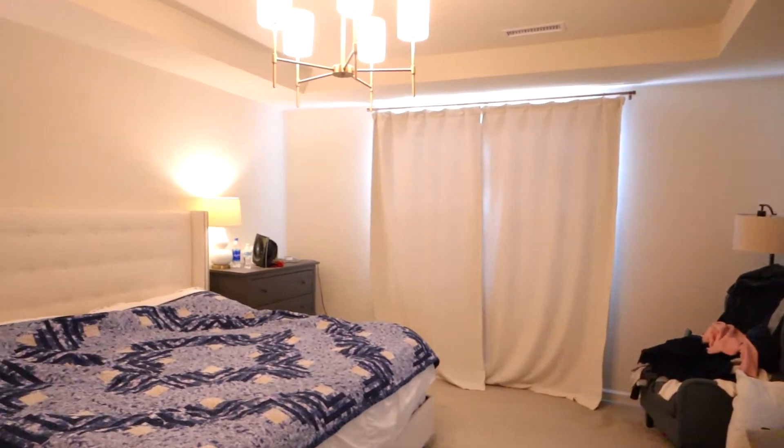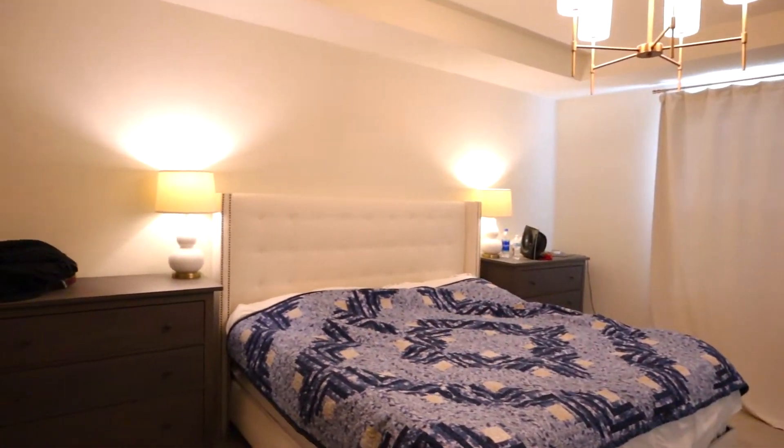The master bedroom is always the last to get done. I don't think it will take much to finish this room — maybe some molding behind the bed, paint, and a few pictures. We have some nice furniture already. Let's get cleaning, and if you need to clean your master bedroom why don't you get up and clean it with me? We can do this together.